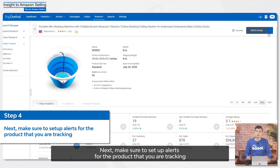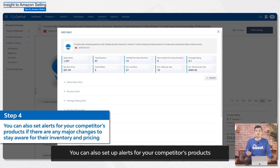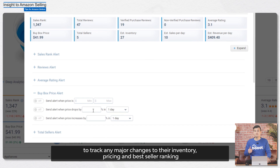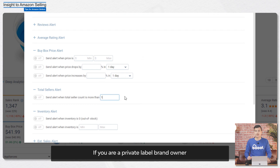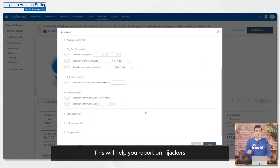Next, make sure to set up alerts for the products that you're tracking. You can also set up alerts for your competitors' products to track any major changes to their inventory, pricing, and best seller ranking. You can also set up alerts if there are additional sellers who start selling the same product ASIN. If you're a private label brand owner, this will alert you if your brand is hijacked, helping you report on hijackers and prevent them from influencing your sales price and profits.